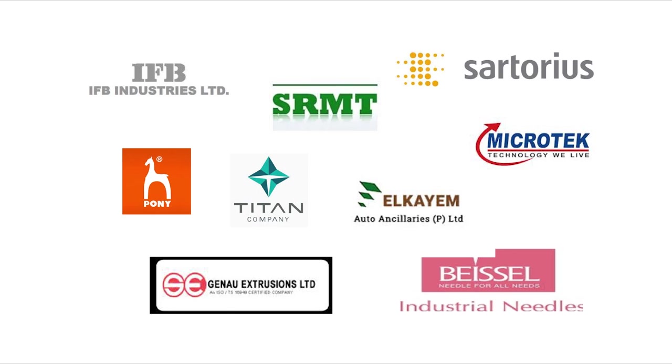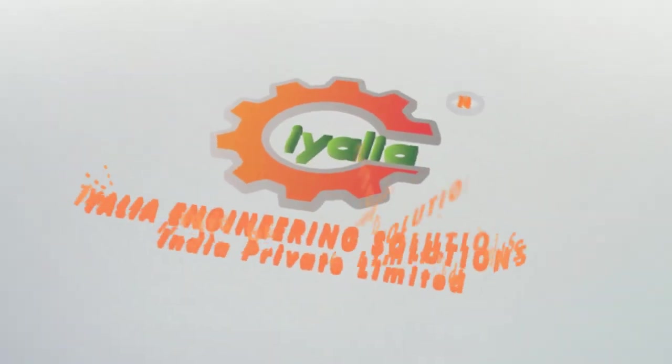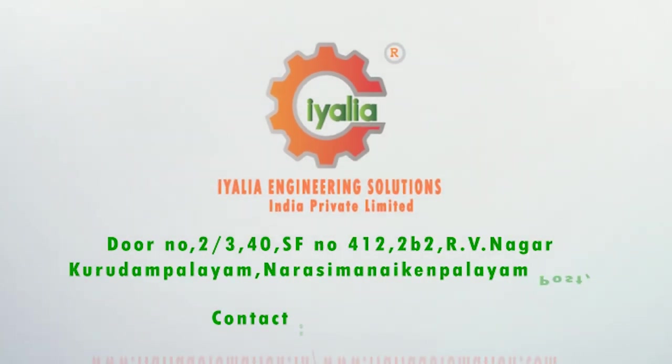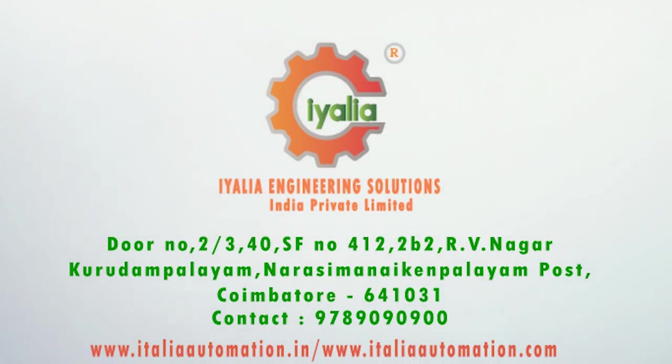Our few customers. Ayalia Engineering Solutions India Private Limited. Website: www.ayaliaautomations.in